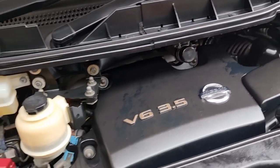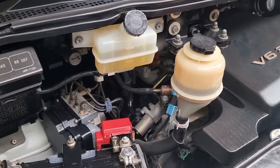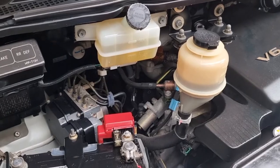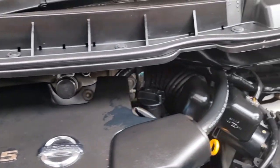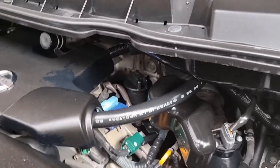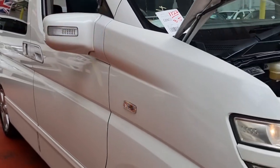OK, so here is the engine — it is a V6 3.5 and it's very quiet. The engine is running right now. All oil levels are perfect. You can see all the lights and indicators are fine.